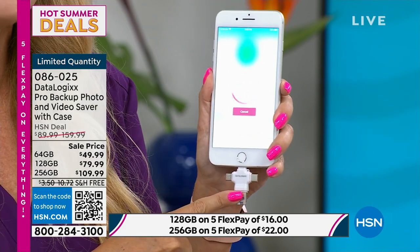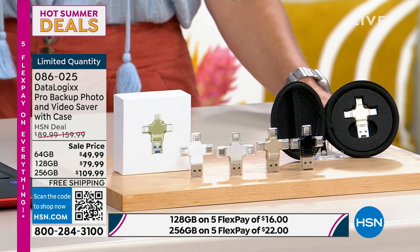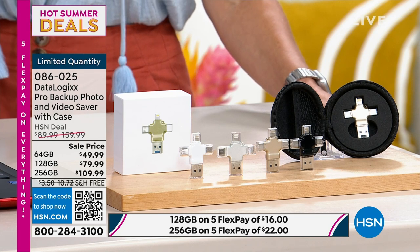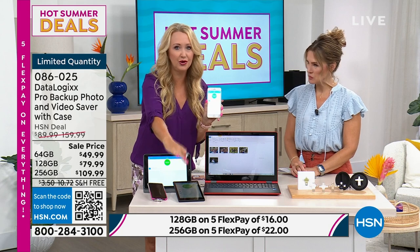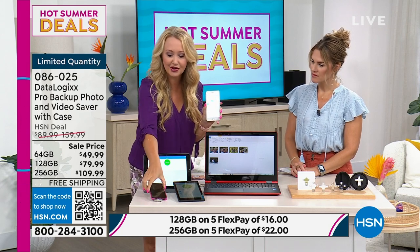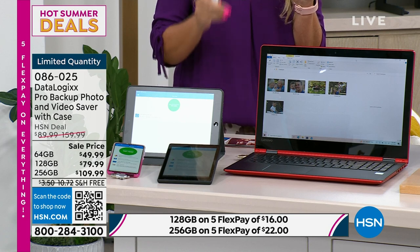Just download a free application — no membership fee, no ongoing costs, no Wi-Fi needed. All you do is tap the big button, and it seeks out and finds all your pictures, videos, and contacts. If you want to select specific ones, you can. It takes just a few seconds to process, then starts saving everything. Once done, you get a green checkmark on the screen. Then take DataLogix to the next device — it works with Chromebook, Android, tablets, Apple or Android.